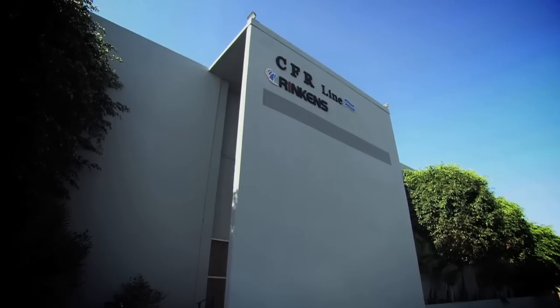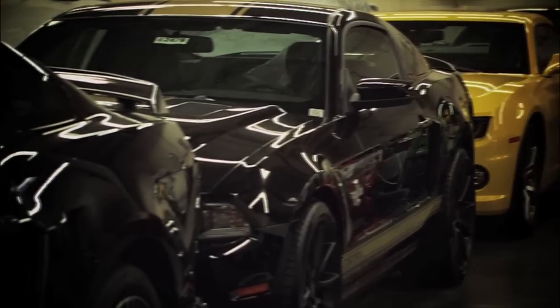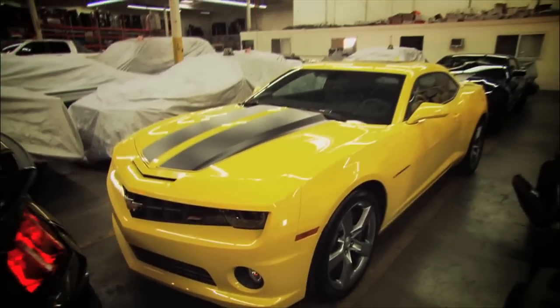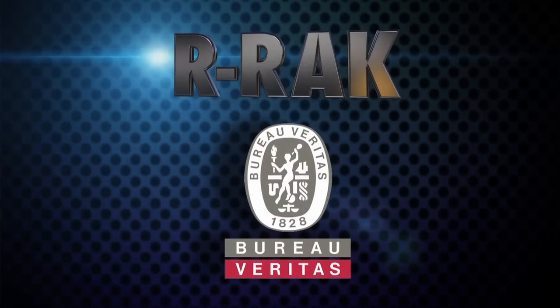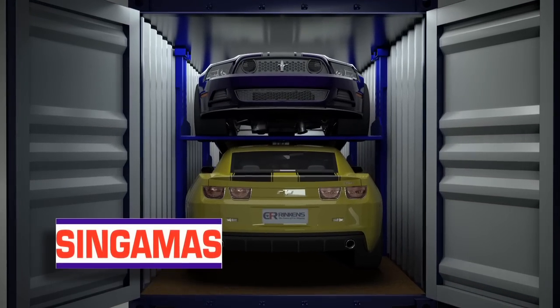Headed by CFR Rinkins USA, leaders in global auto shipping with 1,500 vehicles shipped every month and growing — the only RRAC certified company in the USA. Certified and tested by the world's most recognised testing authority, Bureau Veritas. And built by Singamass, world leaders in container manufacturing.